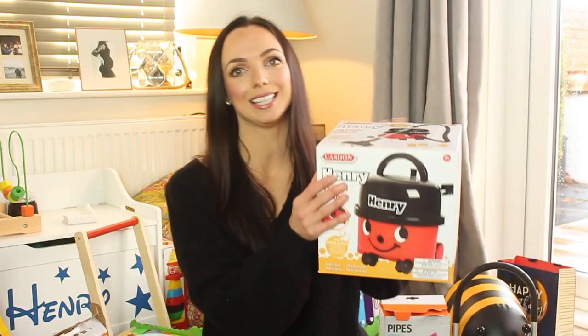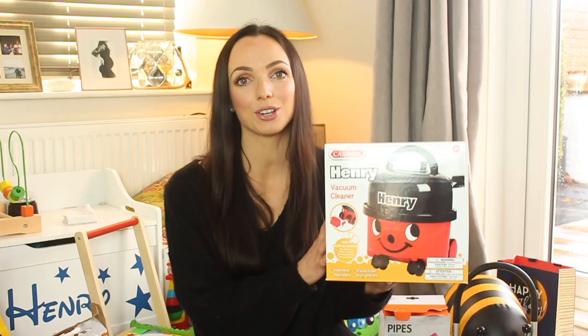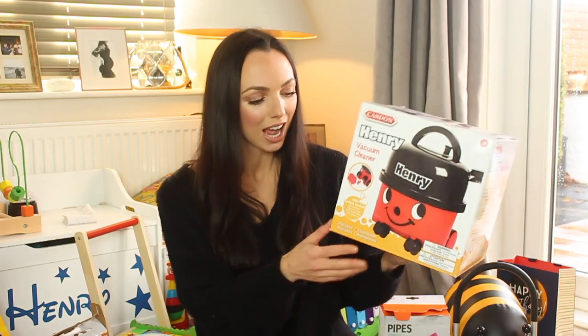Another gift I got from Argos — I think it was a deal for £15 or something — which I'm going to give him for Christmas is this Henry the Hoover, obviously because he's called Henry. You can also get toy Dyson vacuum cleaners. They look really fun and they actually do work, so they've got a bit of suction as well.